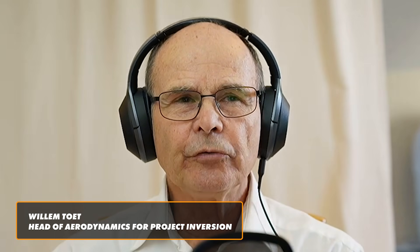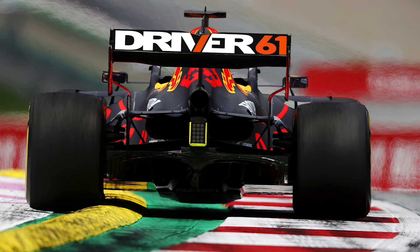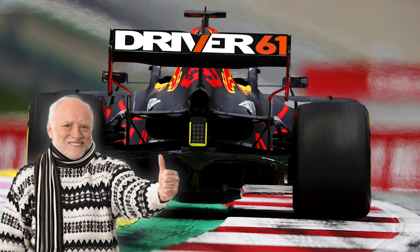What would it cost for a new supplier to come in and develop a new engine? They start with numbers like one billion pounds. That's Willem Toer, who's been developing the car for Project Inversion, and he's just crushed the idea of Driver 61 Powertrains being F1's next engine supplier.